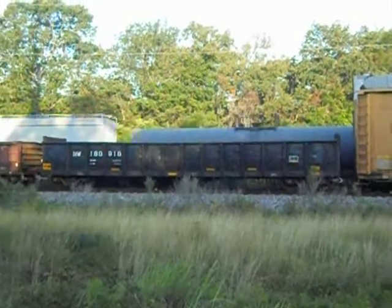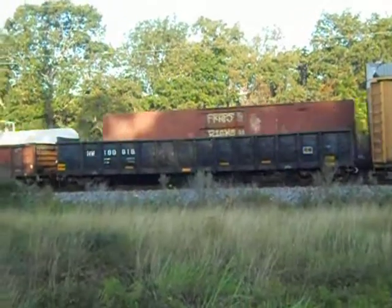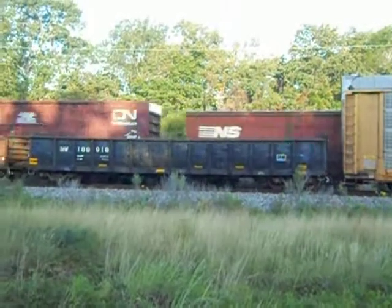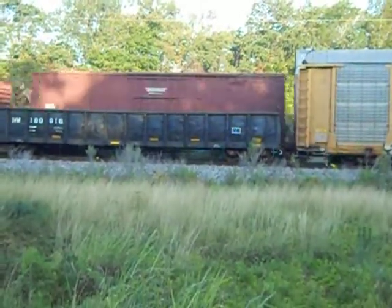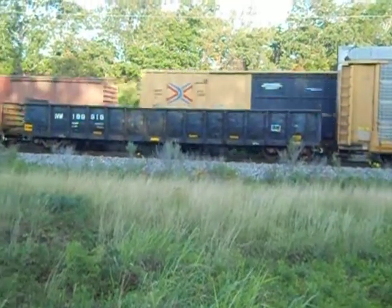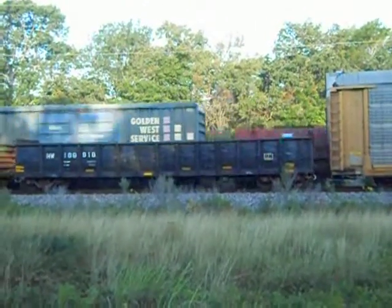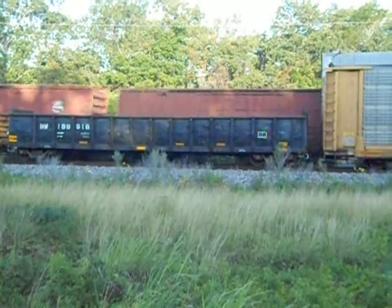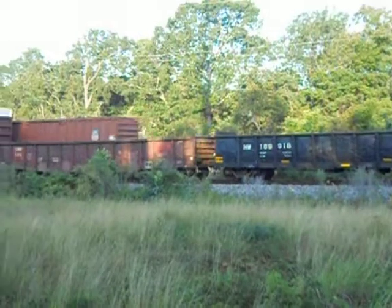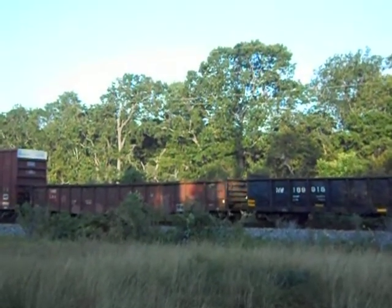I don't think we're going to have anything on the rear here. That's going to be it. At least we found a low area to film or we'd have just got noise.